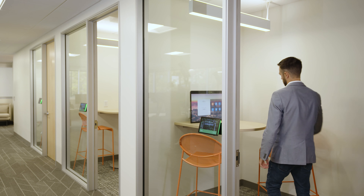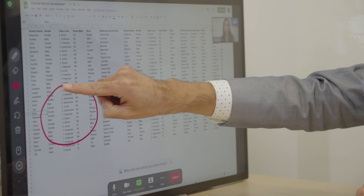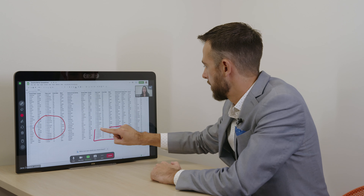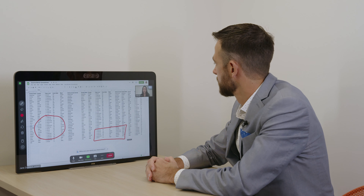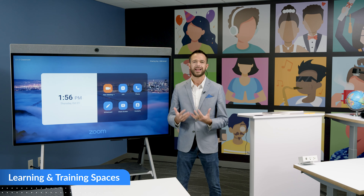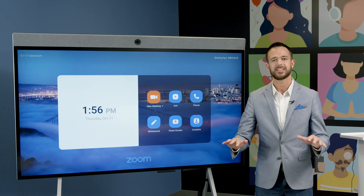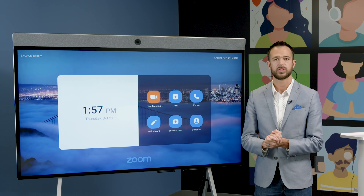The call is then elevated from a phone call to a face-to-face Zoom meeting to review a document together. After reviewing, the conversation moves to a private space to discuss ideas further and finalize the work.